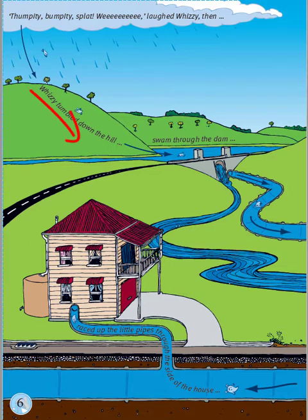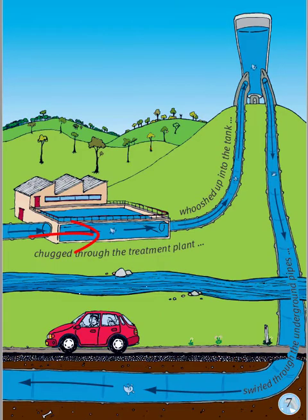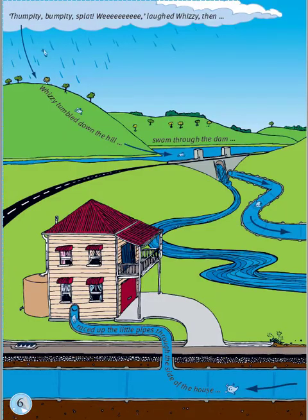Then Whizzy tumbled down the hill, swam through the dam, chugged through the treatment plant, whooshed up into the tank, swirled through the underground pipes, and raced up the little pipes through the side of the house. Well, what a journey!